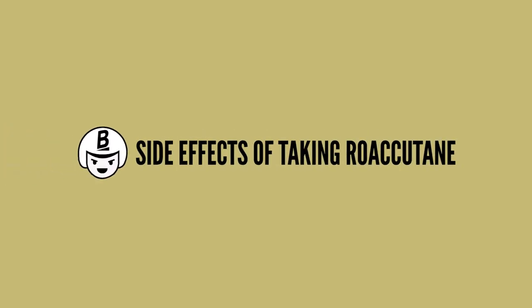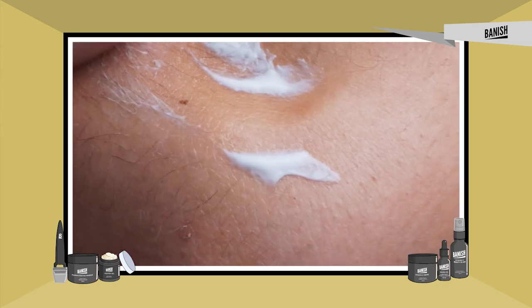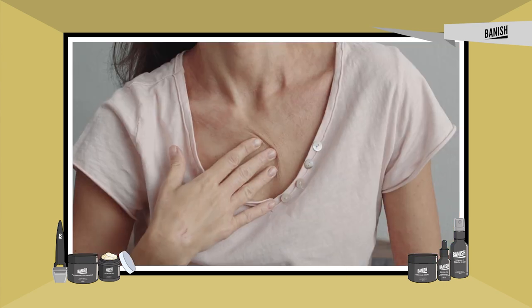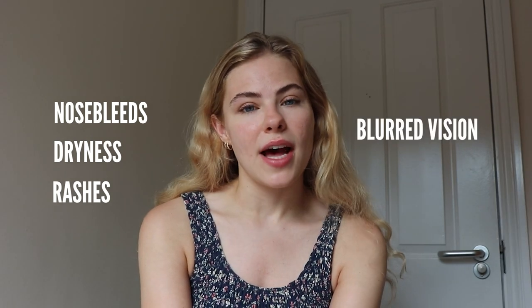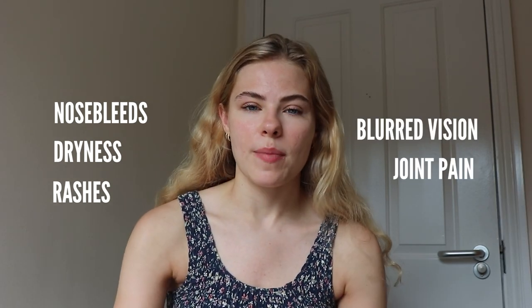Like most drugs there are a lot of side effects to Accutane, such as dry lips, dry skin, rashes, bumps, eczema, nosebleeds, blurred vision, and many others. Some are more serious than others and some people don't get all of the side effects — some people only get some. I personally experienced nosebleeds, dryness, rashes, slightly blurred vision, and joint pain.